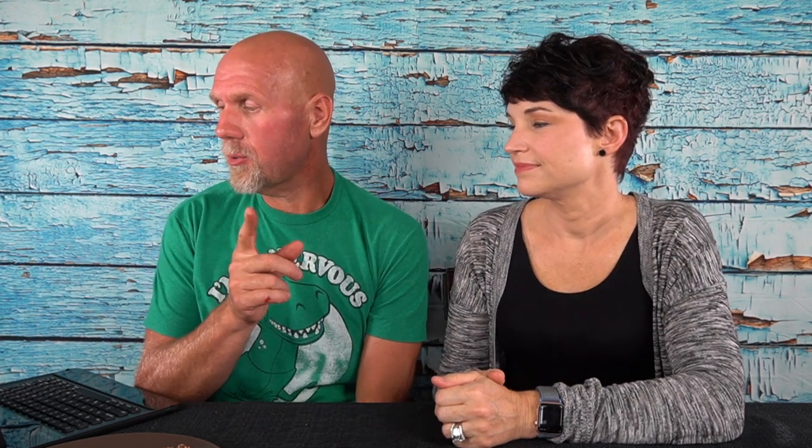Just for comparison, the regular bread crust pizza with the same toppings is 290 calories per slice, 16 grams of fat, 16 grams of protein, and 20 carbohydrates per slice with 1 gram of dietary fiber — so 19 net carbs per slice. For us eating half the pizza, that goes from 24 total carbs with the keto crust to 60 total carbs with the regular crust. That is huge.